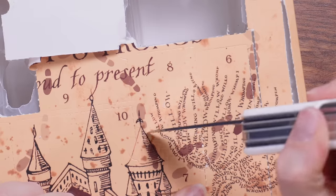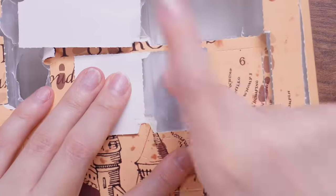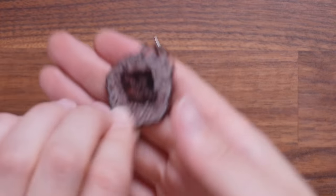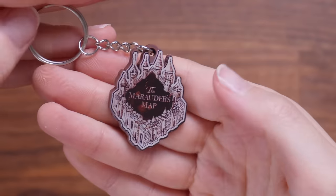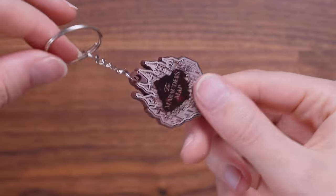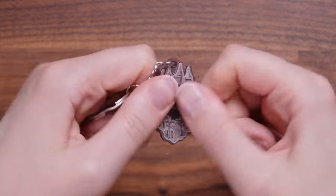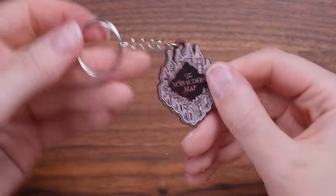Let's move on to door number eight. We've got ourselves one of those tiny little silicon key rings. I don't mind the design of this. Is it something that I'm desperate to put on my keys? No. It does feel quite cheaply made, which does seem to be the theme with the Cine Replicas calendars from my experience — this is the fourth one I've opened over the last couple of years.